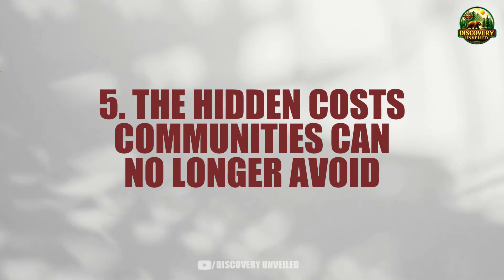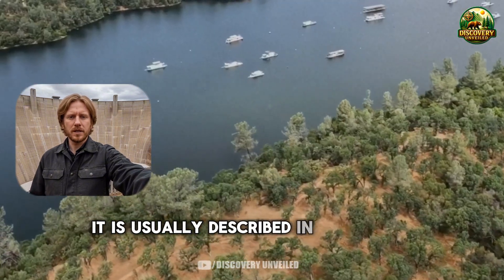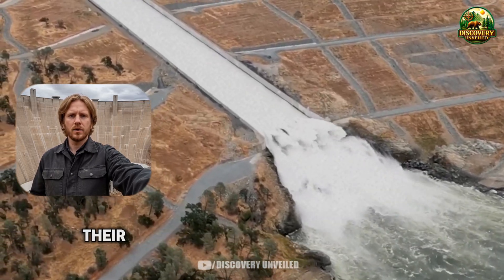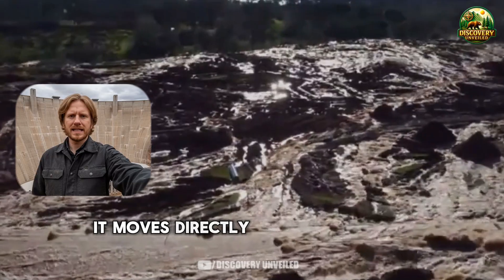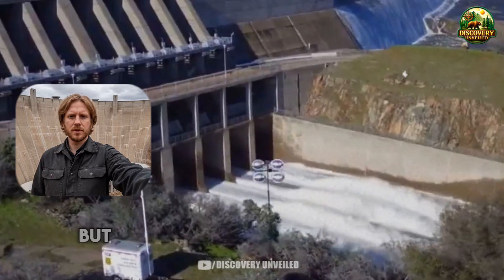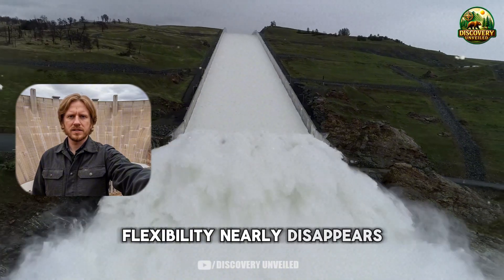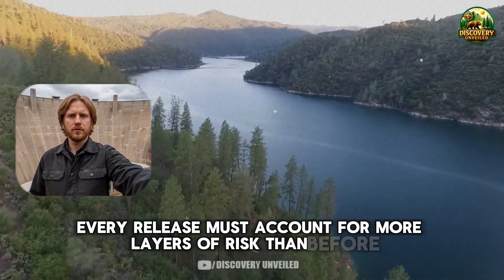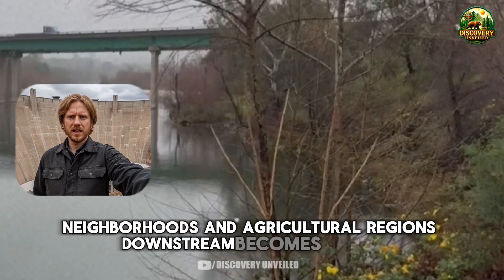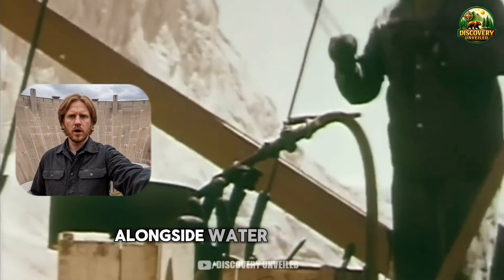When risk at Glen Canyon Dam is discussed in technical meetings, it is usually described in dry terms — elevations, flow rates, operating thresholds. But once those limits begin to tighten, their impact does not stay in reports; it moves directly into the lives of communities that depend on the system. First comes water — not sudden shutoffs, but changes in how water is managed. When the dam operates near technical thresholds, flexibility nearly disappears. Every release must account for more layers of risk. Long-term planning for cities, neighborhoods, and agricultural regions downstream becomes harder. Water is still there, but it no longer carries the same sense of certainty it once did.